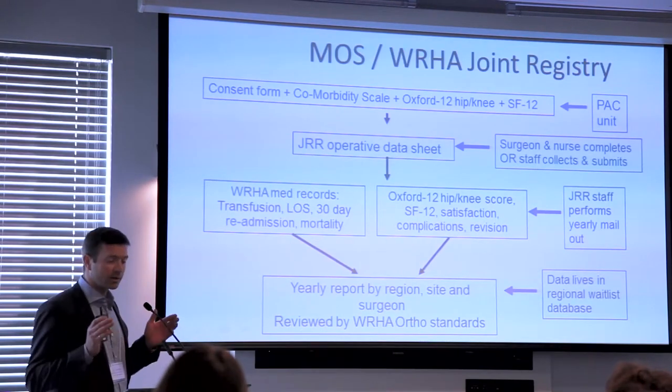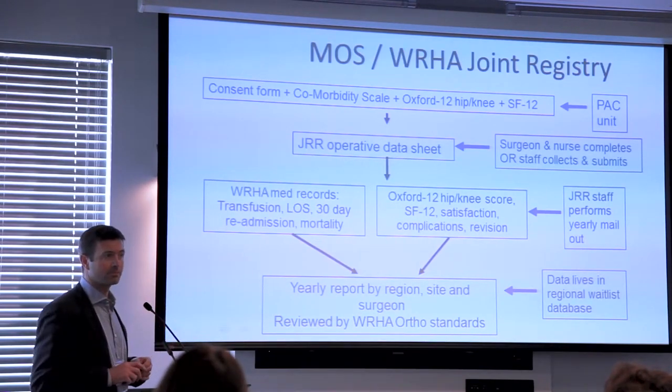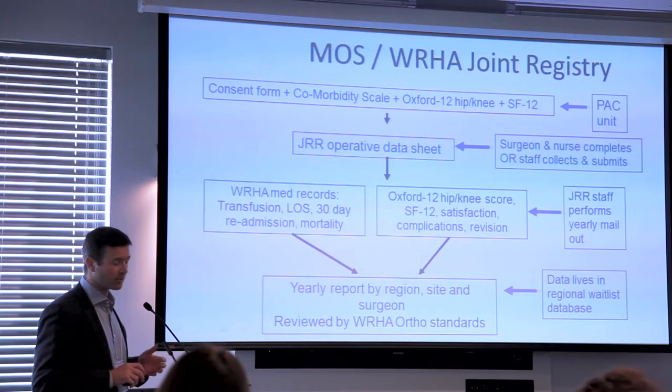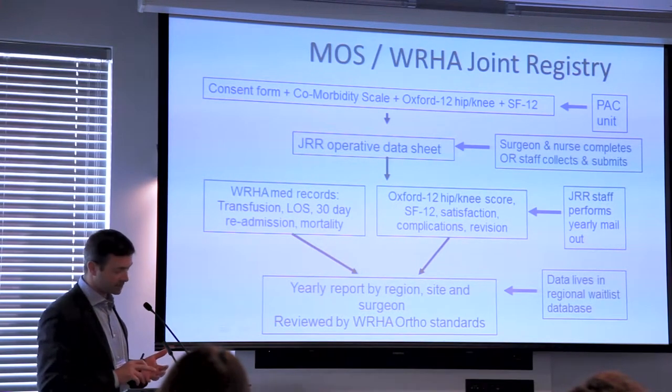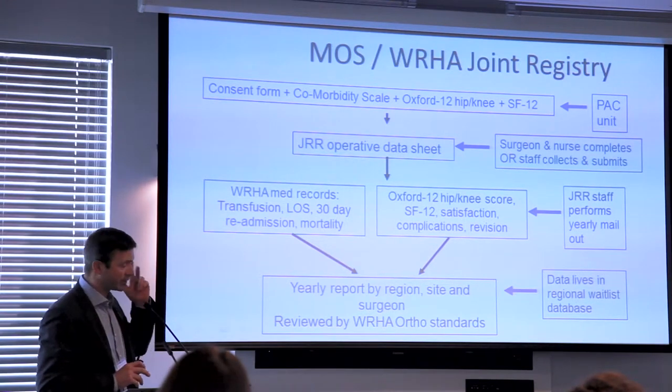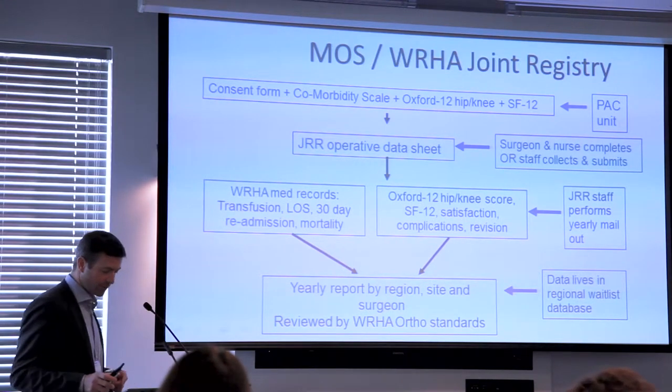I chair what is now a provincial hip and knee replacement registry. I chair the standards committee for the province for orthopedics, and I help run our registry, which provides a good feedback loop.